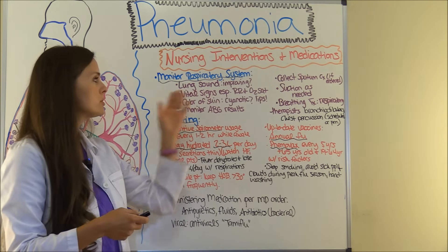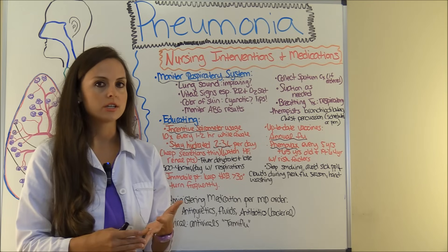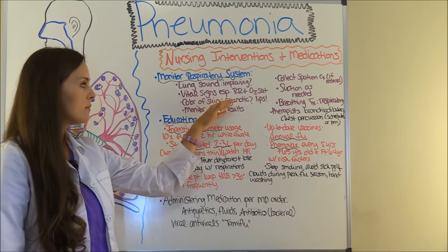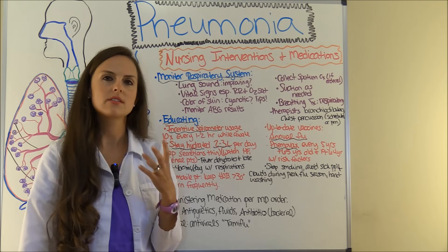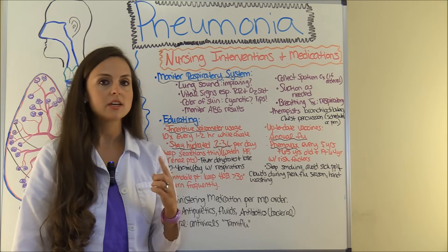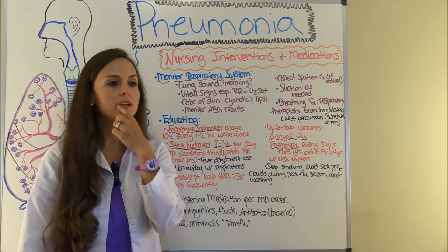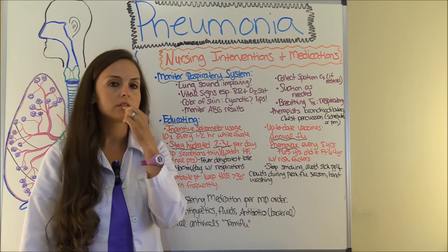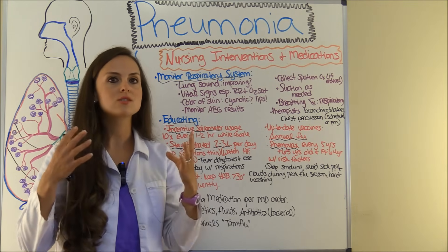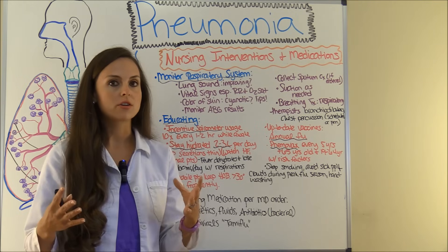You also want to monitor vital signs. How is that respiratory rate — are they tachypneic? What's that oxygen saturation — is it less than 95% or 90%? You also want to assess their skin color. Are they cyanotic? If a patient is not getting good oxygen supply, the first thing you'll notice is where they start to turn blue — in their lips. The pink color of their lips will start to turn lightly purple, then blue. Give them more oxygen and they'll turn a nice rosy red color again. Assess those lips and skin as a telltale sign.